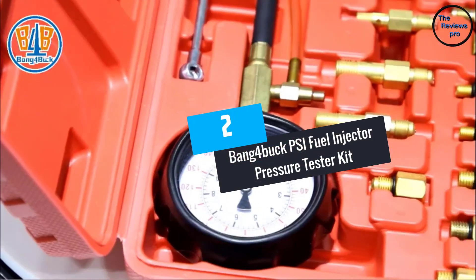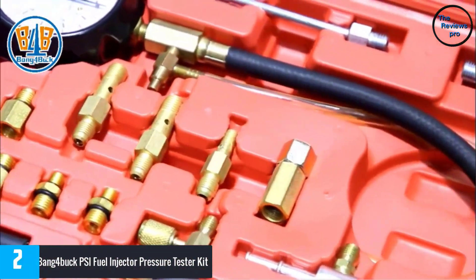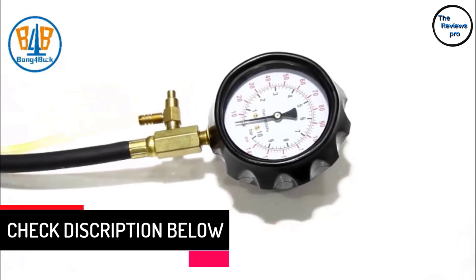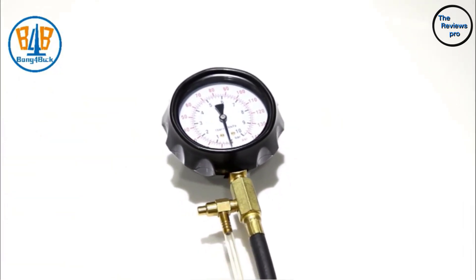At number 2: Bang4Buck PSI Fuel Injector Pressure Tester Kit. It is the perfect equipment for people who care a lot about their fuel tank but want a kit at an affordable price. The Bang4Buck PSI is known for giving accurate results to the users. It is a durable tester that can be dismantled quite conveniently for easy storage.